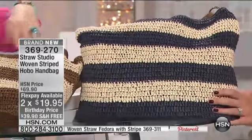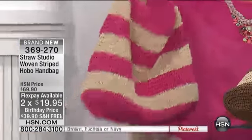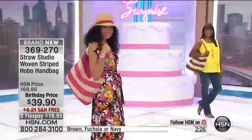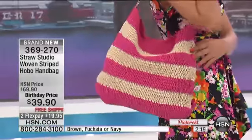The cutest choice comes in navy, chocolate brown, or fuchsia. Straw Studio is the number one manufacturer of straw bags and straw accessories in the country — probably in the world — and you can get your hands on them tonight. I'm going to have Emily walk us through the collection, because Emily is the designer of this brand, and she does a fabulous job.